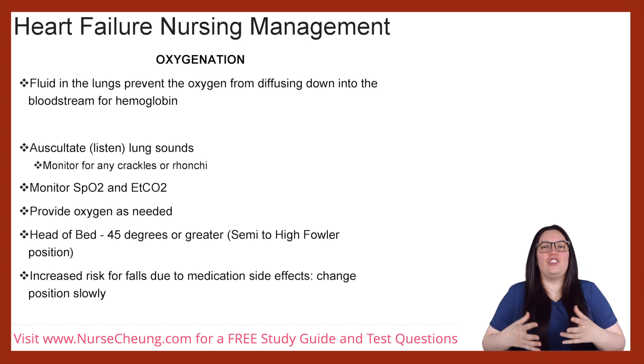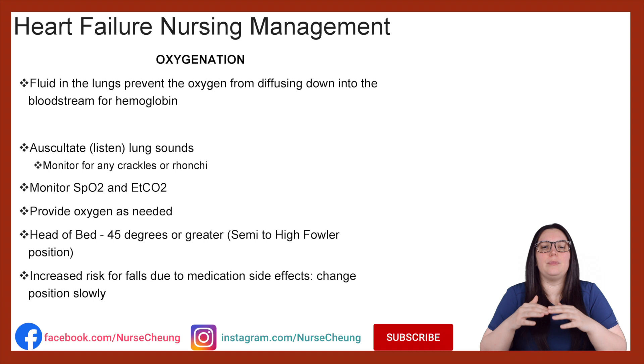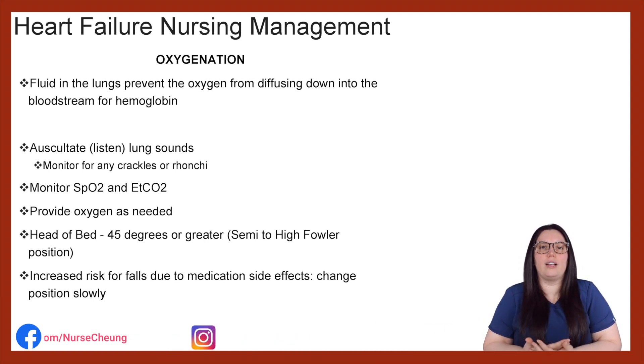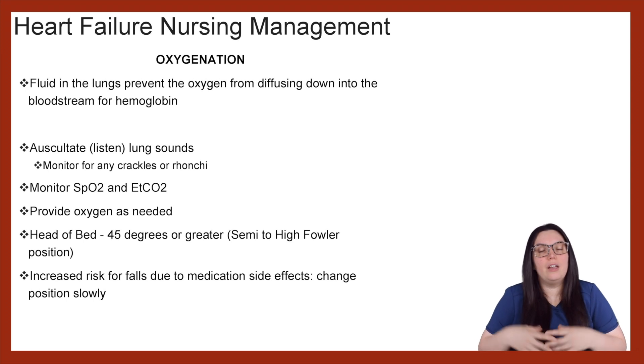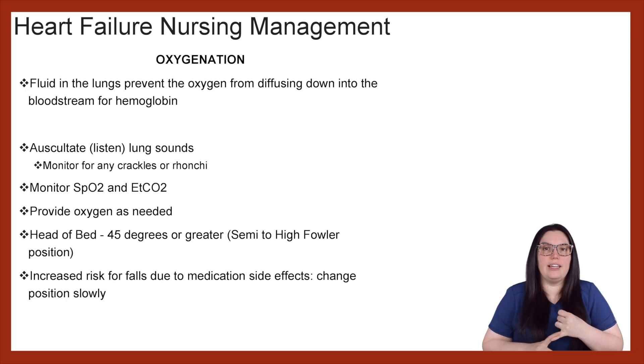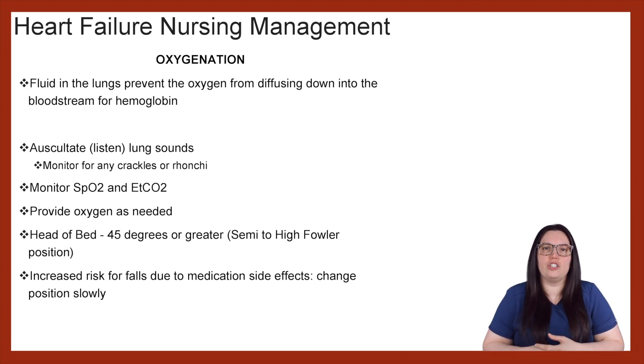Let's talk about oxygenation when it comes to our heart failure patients. With heart failure, the fluid that is building up in the lung is going to prevent the oxygen from diffusing down into the bloodstream for the hemoglobin. We want to make sure that we're auscultating or listening to lung sounds and monitoring for crackles as well as bronchi that can occur due to pulmonary congestion. We want to monitor our SpO2 and our end-tidal CO2 or end-tidal capnography.